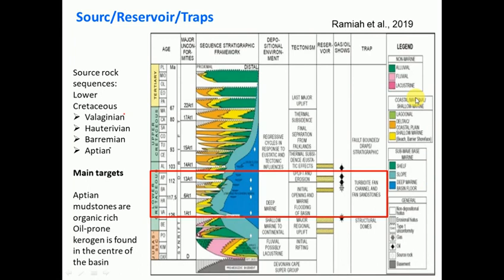Looking at the color legend: blue means mainly deep marine, moving up into coastal regions. Green is alluvial, pink is fluvial, and orange and yellow are mainly coastal, moving up into alluvial material. Deep marine is where we're going to find our source rock. On the side it talks about different source rocks, but the main source rock here is the Aptian mudstone.